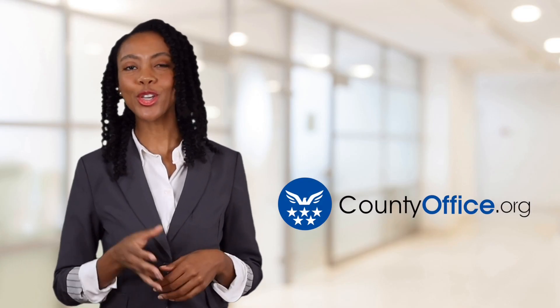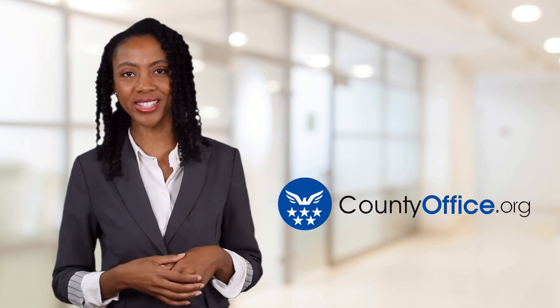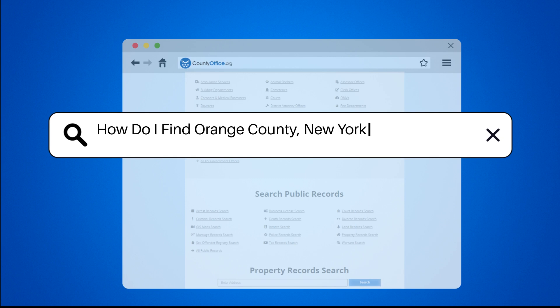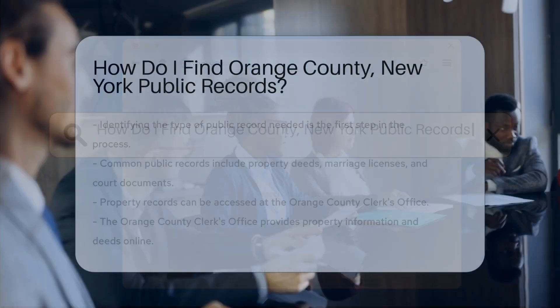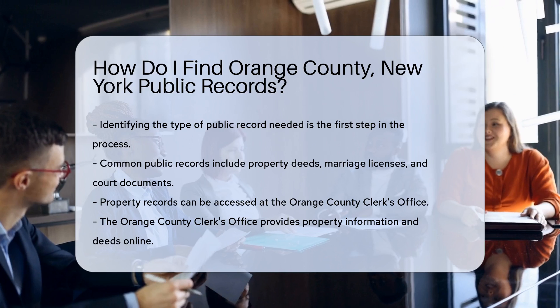Welcome to County Office, your ultimate guide to local government services and public records. Let's get started. How do I find Orange County, New York public records? Finding public records in Orange County, New York is a straightforward process.